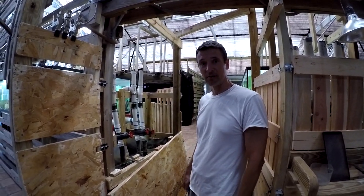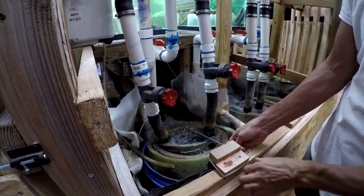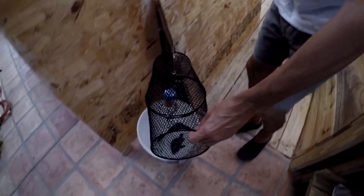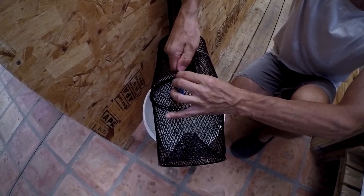I've set up a minnow trap in there and I'm gonna try and see if we caught anything. Only a couple this time; I got about a dozen this morning which unfortunately I did not videotape.